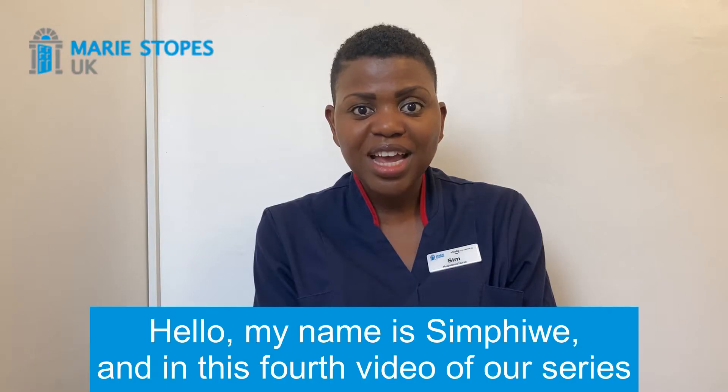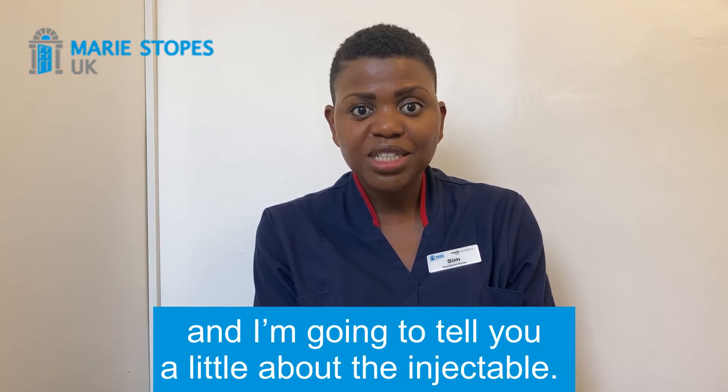Hello, my name is Simpiwe and this is the fourth video of our series and I'm going to tell you a little bit about the injectable.